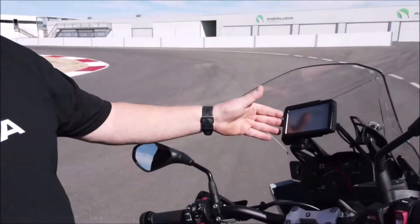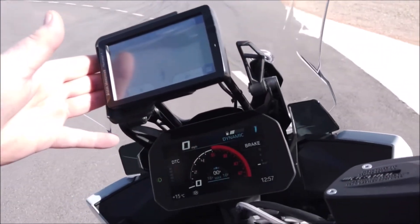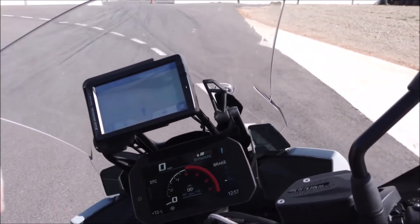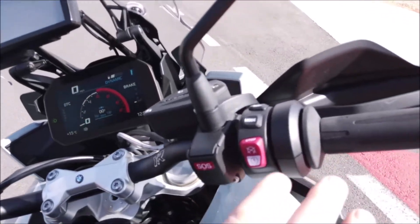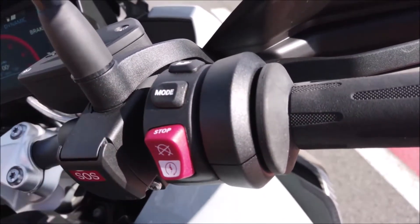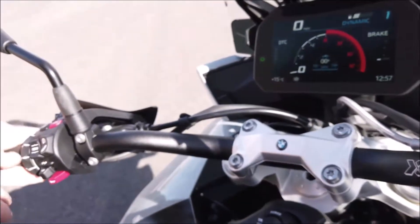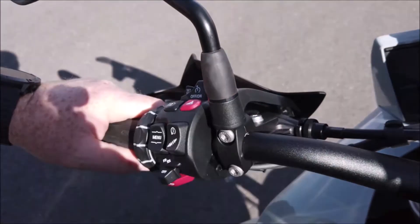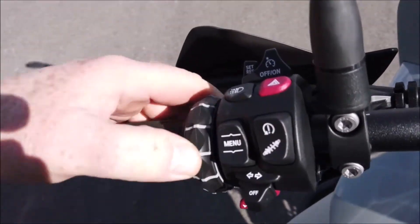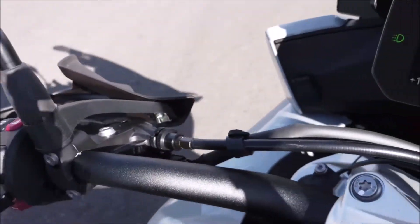As you can see, it's got the standard BMW mounting here for your navigator — this one I've got is a few years old and it slots straight in. It's a Navigator Five — pop that in and you've got your map on the dash. It's got your mode buttons, you've got heated grips, and down here you can change the suspension and get into your menu to go through phone settings, navigation — all on this dial.